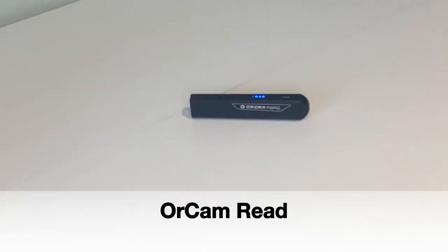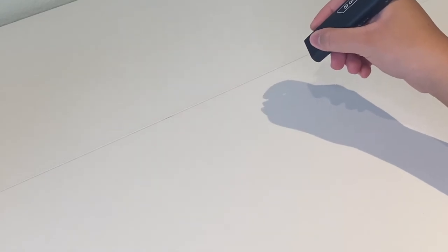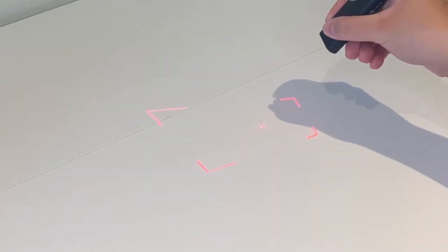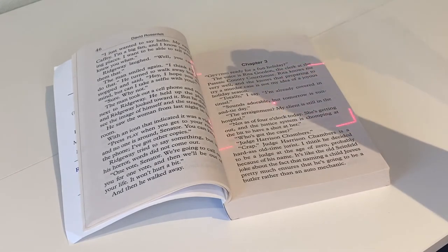The OrCam Read is a state-of-the-art handheld device with a smart camera that can read text from any printed surface or digital screen. The pointer laser is highly contrasted with a red light and allows the patient to target their desired starting point. This can assist patients in reading a book or the newspaper.